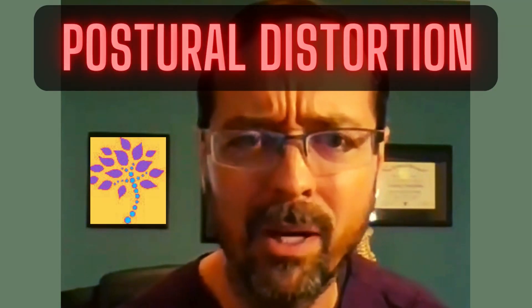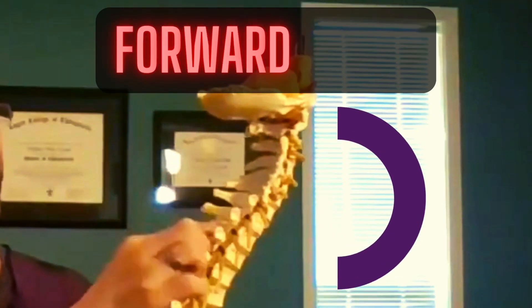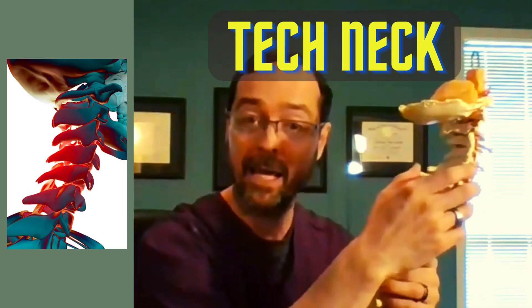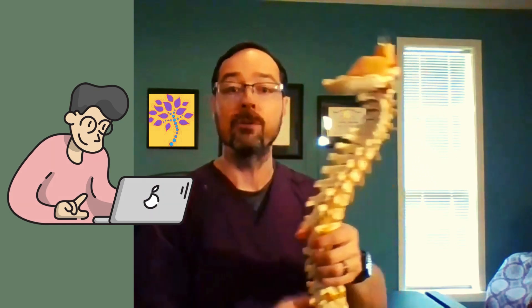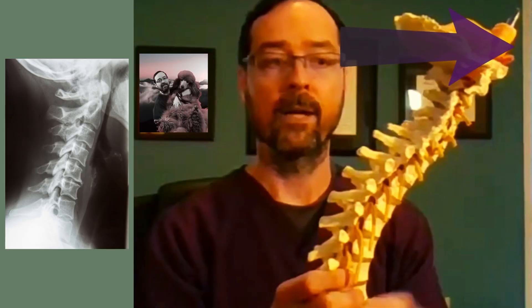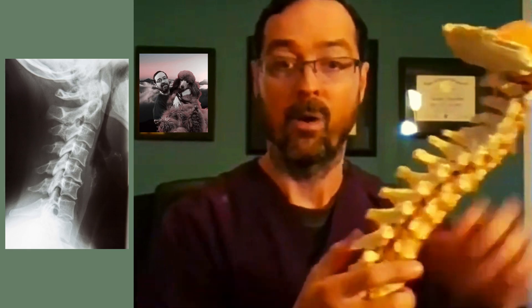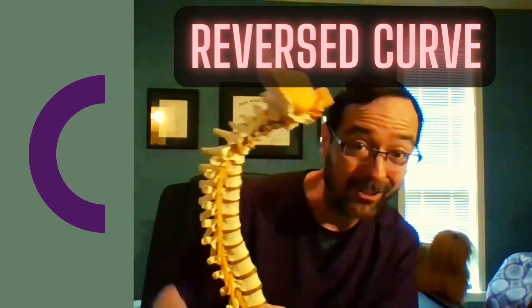So what is this postural distortion? We have the skull and then we have seven neck bones. Those seven neck bones should really have a forward bowing curve. What happens when we have tech neck is that we're tilting our head forward — looking down at our phone, or tilting our head forward to look at our computer. What will happen there is that the head shifts forward, and you can see that the curve straightens.